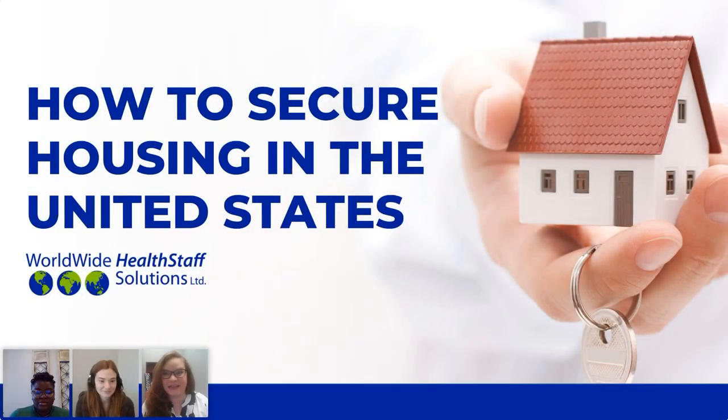Good morning. Good evening. Hello, welcome to our video webinar on how to secure housing in the United States. We're so excited that you've joined us today. Welcome.